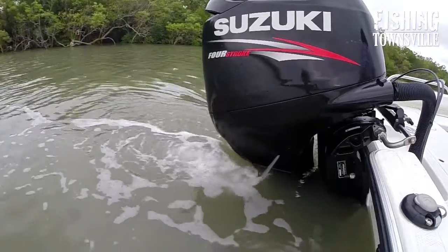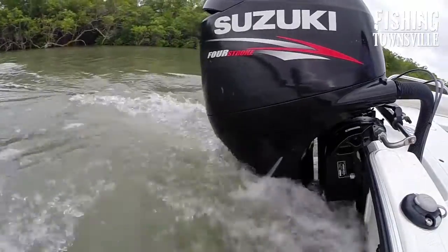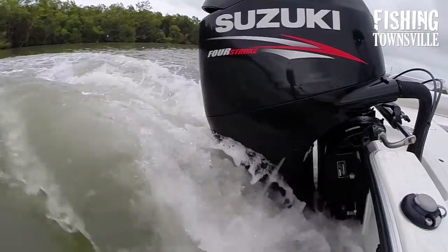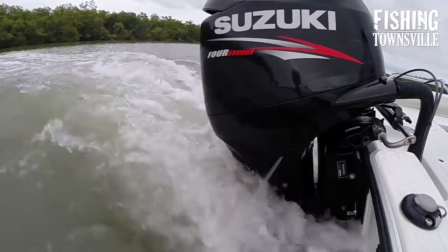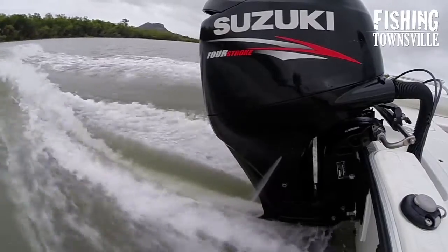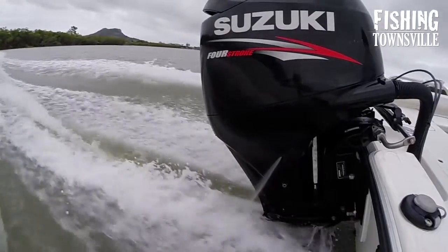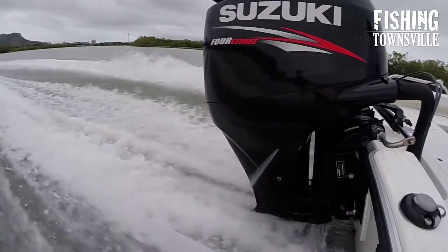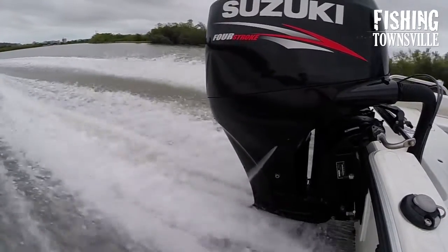Fuel economy is very good at a cruise speed of around 23–24 knots — the boat is using around 0.3 litres per kilometre. With 120 litres of fuel under the floor, that's a range well over 300 kilometres, which makes for very economical boating when creek fishing and fishing around the bays and islands.